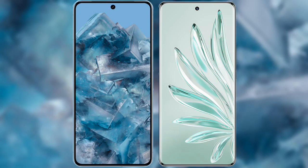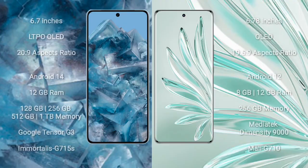I will compare the new Google Pixel 8 Pro with Honor 70 Pro Plus. Google Pixel 8 Pro has a 6.7-inch LTPO OLED display with an aspect ratio of 22:9. Honor 70 Pro Plus comes with a 6.78-inch OLED display with an aspect ratio of 21:9.